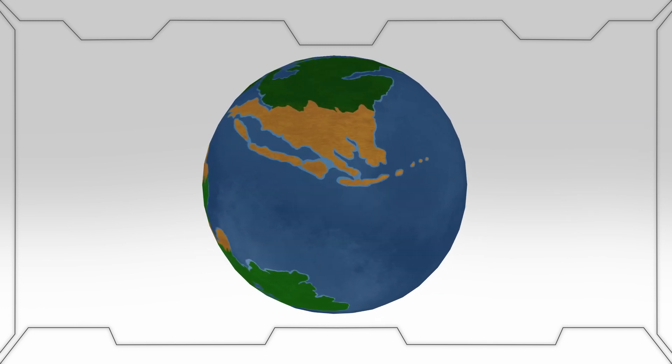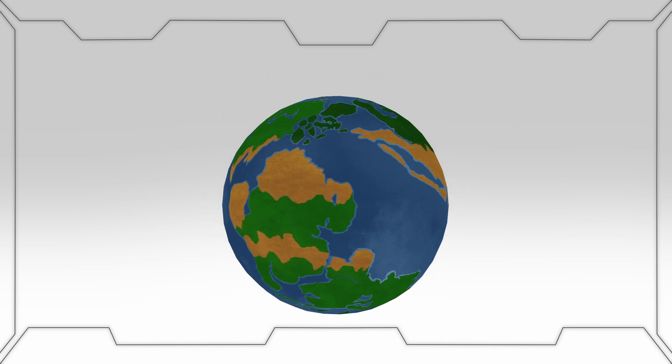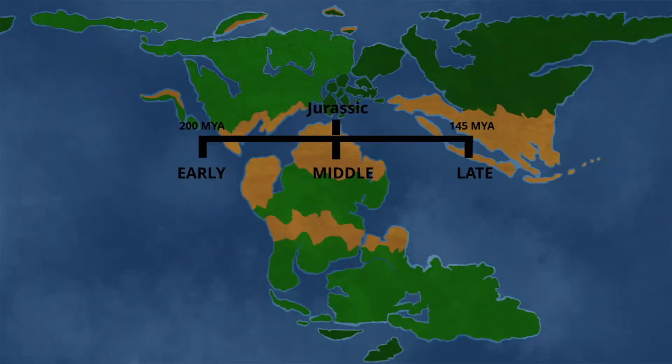Welcome viewers to the Late Jurassic, the most iconic time period of all time. Spanning 161 to 145 million years ago, this era marks the third and final epoch of the Jurassic period.